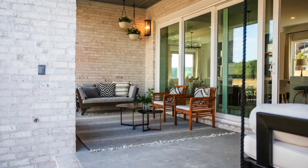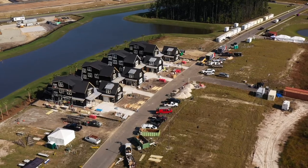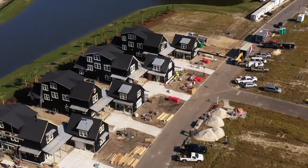My favorite feature of the home has got to be the oversized laundry room — ample space to do all of your laundry. I'd have to say my favorite feature would be the extra space on the third floor or even the space above the garage. Those two would make a great man cave or space to watch football games.